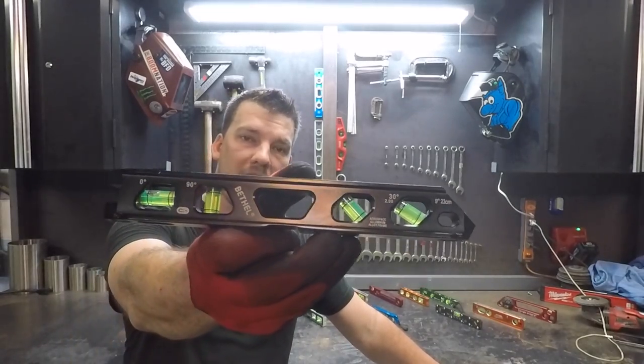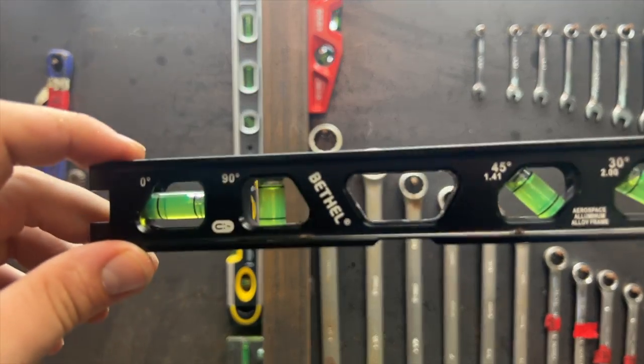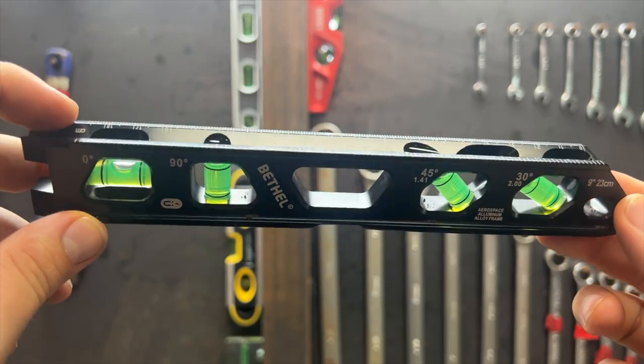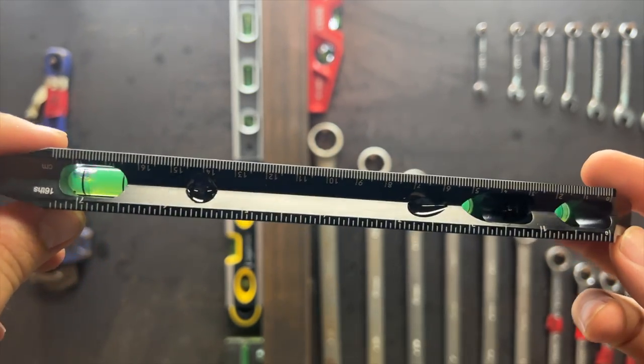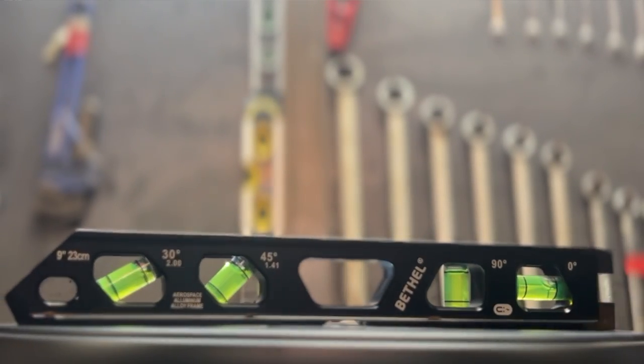There is another level similar to the Greenlee — it's the Bethel 9-inch torpedo level. It's the same size, a similar shape, a touch lighter, with similar vials. The major difference is no mirror for the 90 degree, no wrist strap, and much weaker magnets. If you don't care about the mirror, the Bethel is a cheaper alternative at $22. They also make a 6-inch and a 2.5-inch conduit level with a thumbscrew in the same style.